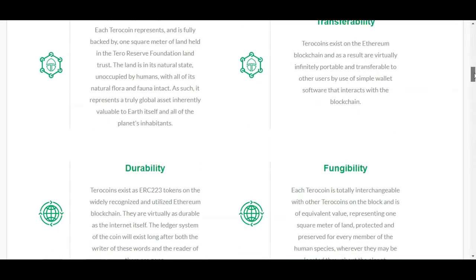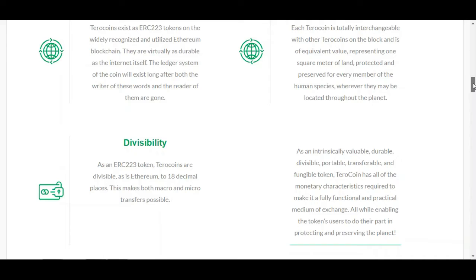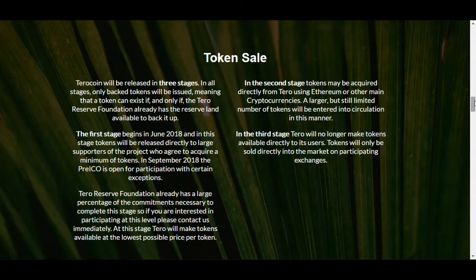As an ERC-223 token, Tero Coin is divisible — as is Ethereum — to 18 decimal places. This makes both macro and micro transfers possible. For the token sale, it will be released in three stages.